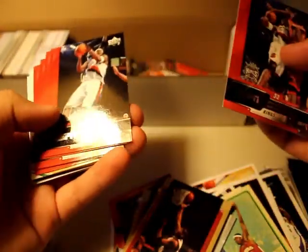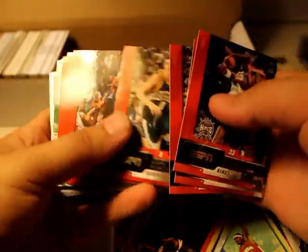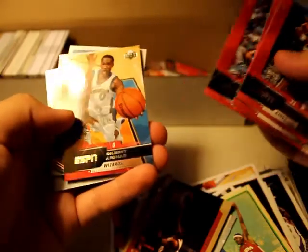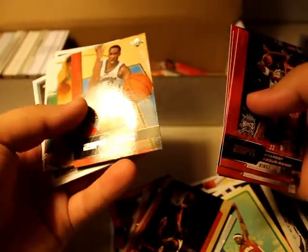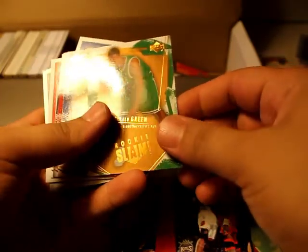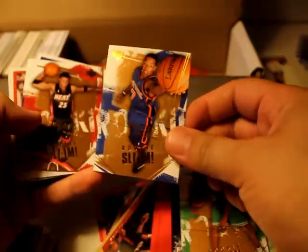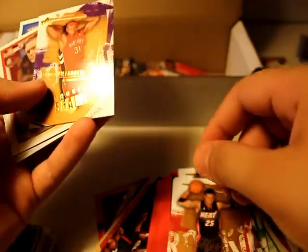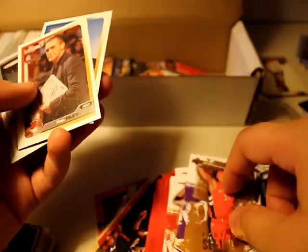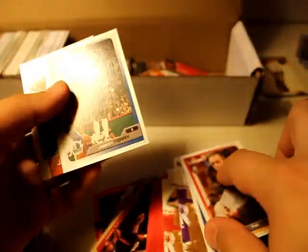ESPN cards — wow, I didn't even know these existed. Zach Randolph, Mike Bibby, Carlos Boozer, Gilbert Arenas. Rookie of Gerald Green — pretty nice. Rookie of Channing Frye, Wayne Simien, Charlie Villanueva.